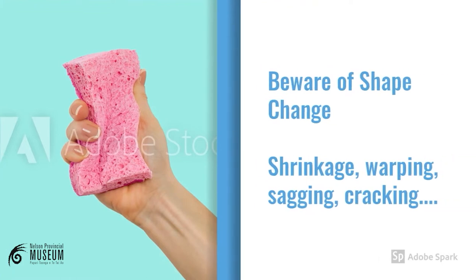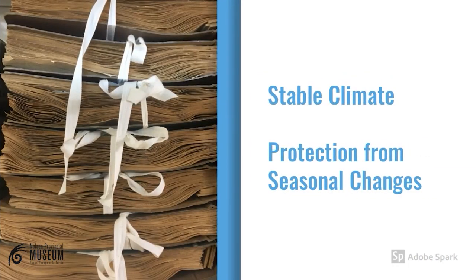Did you know that many objects can act like a sponge? They can absorb and release moisture from the air and undergo shape change — sometimes they expand and sometimes they shrink. The types of objects that can undergo shape change include books and paintings, textiles and leather. These items should be kept in a stable environment where they won't experience extreme or constant fluctuations in relative humidity.